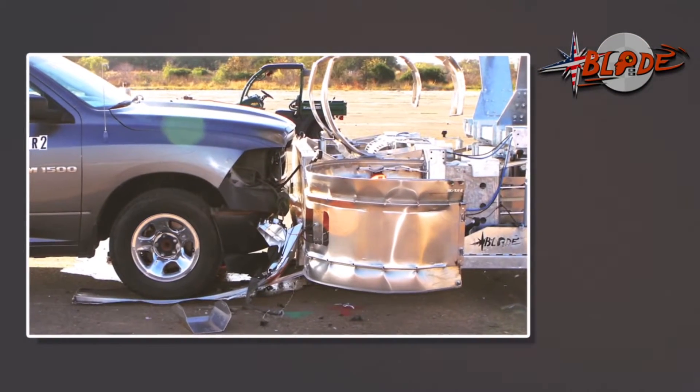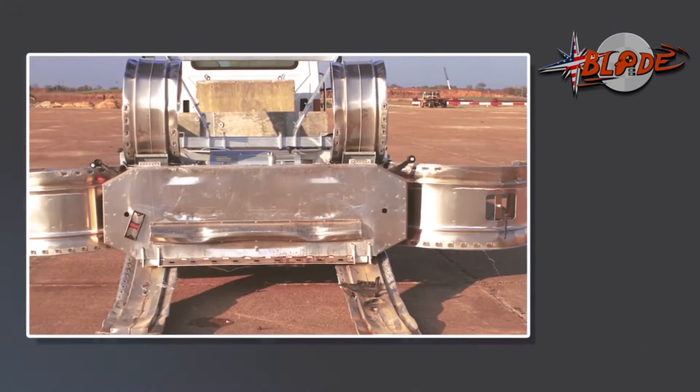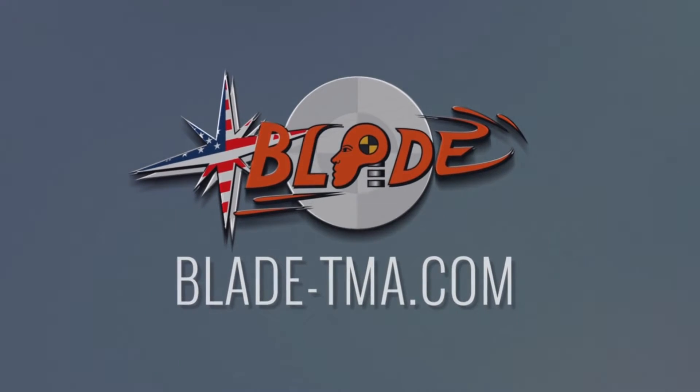All the ride-downs were under the preferred values. Wow, beat that! This TMA is a game-changer, and definitely the new American standard.